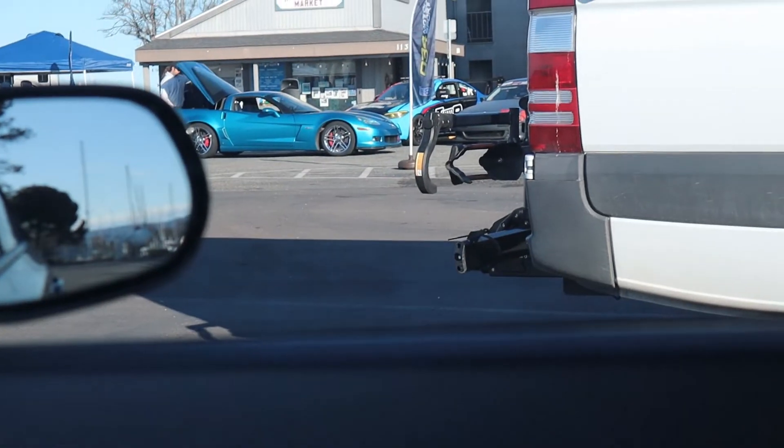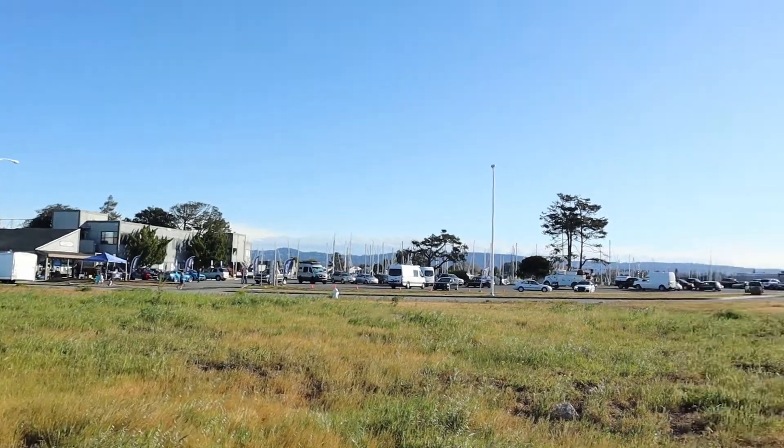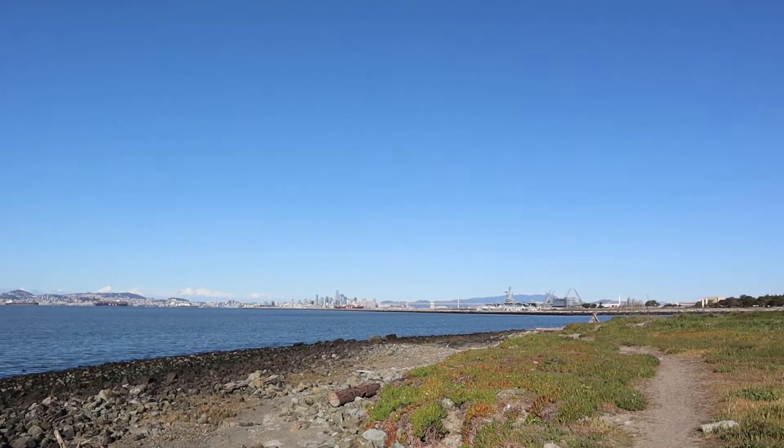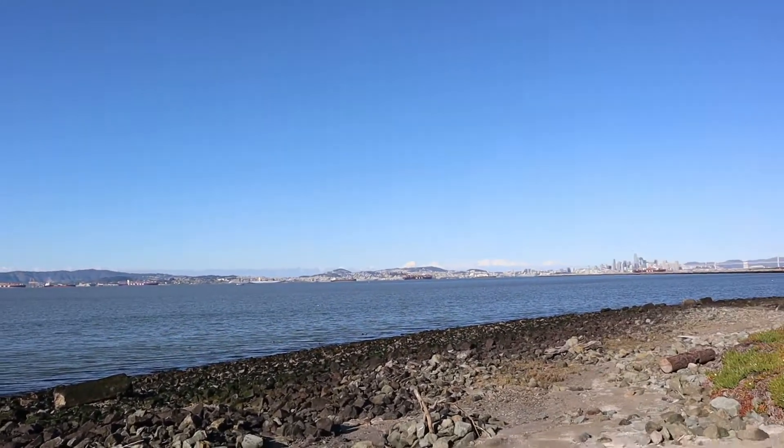Alright guys, so we're out at the meet right now and there's no one really here. You can see there's one Corvette over there, and then there's the Turn 18. Some other people coming in. I'll update you guys once more cars come in. Right now I want to show you guys this nice view in the background — look at that background, the SF skyline. You can see the Bay Bridge and also SF right there, and these shipping containers that haven't unloaded their car parts yet. So we're just gonna chill for a minute and then head back and check out some cars at the meet.